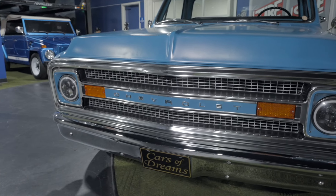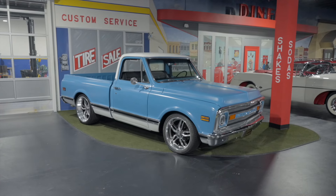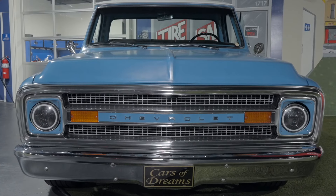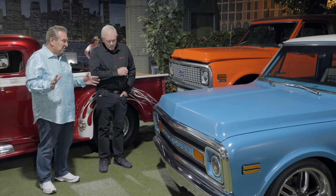We have a 1972 Chevrolet C10 pickup truck that's been restomodded. When I found that it was a restomod, I never really had a really nice pickup truck as a restomod. And when I looked under this car, I looked at the car and I said, I love this car.